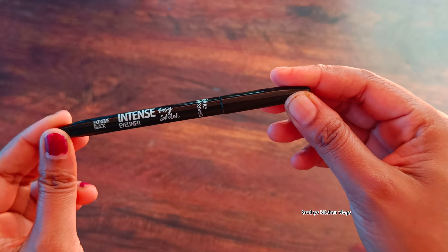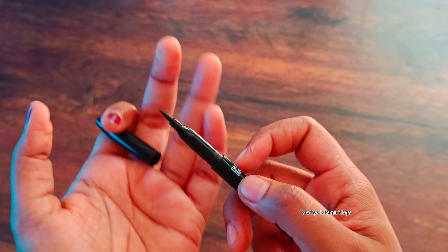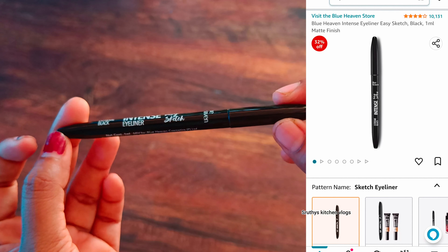This is the eyeliner. This is Blue Heaven Easy Sketch Intensive Eyeliner. It is black color, 1ml, matte finish. The MRP is $150 and it is available for $102.